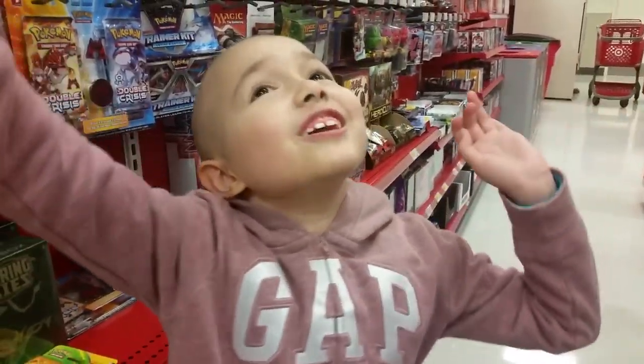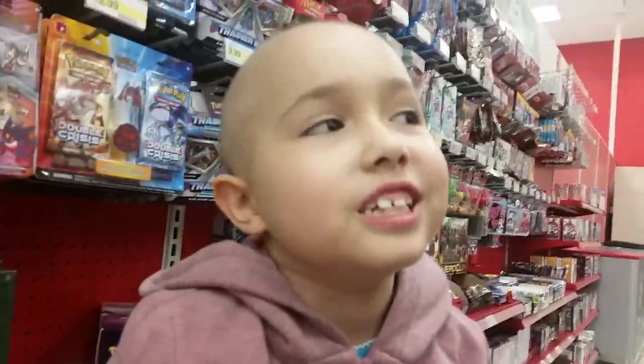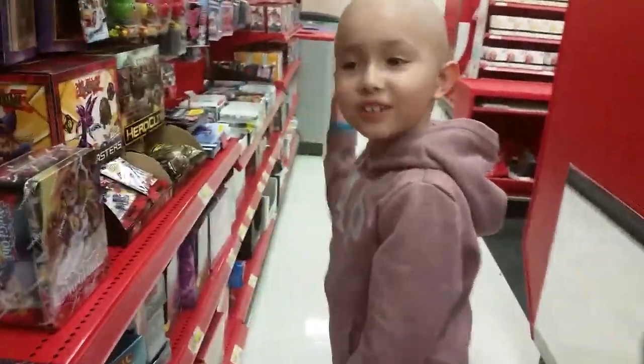Hi everyone! I'm doing another toy hunt. I didn't finish my other one because I didn't put it on YouTube yet, but I hope we can find something here in Target.